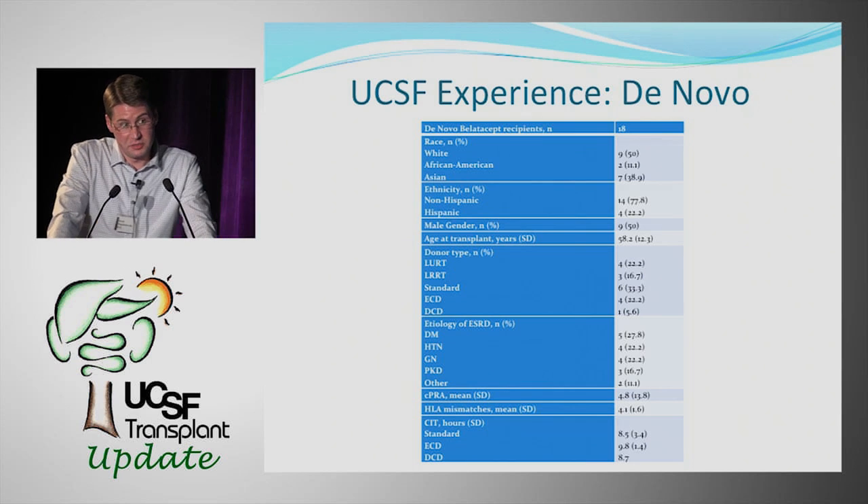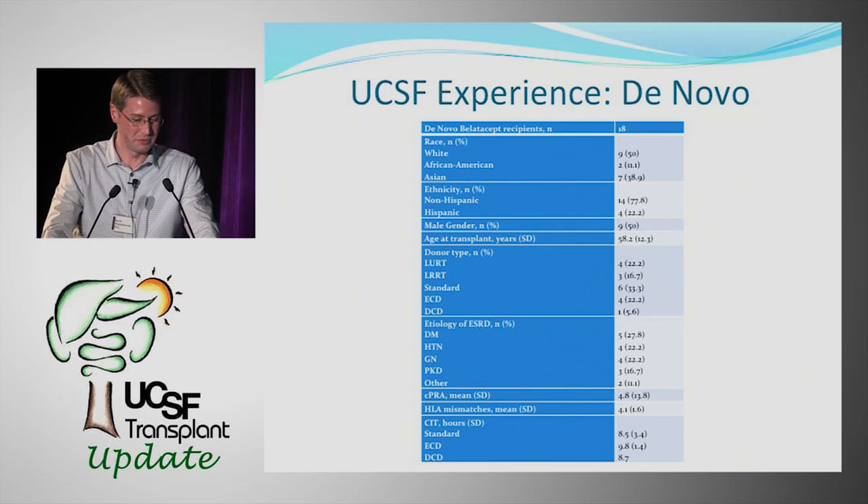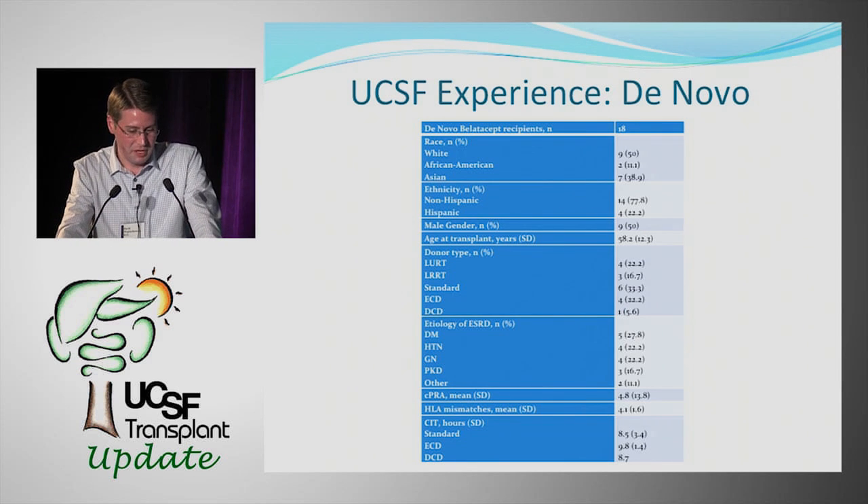Our experience breaks down into three groups. The first is de novo use — the approved indication. We have 18 patients who received this drug de novo since approval. Half were male, with an average age of about 58, notably older than the mean age of 43 in the Benefit trial. Most received deceased donor kidneys and were low immunologic risk with a PRA of 4.8% and cold ischemia times under 10 hours.